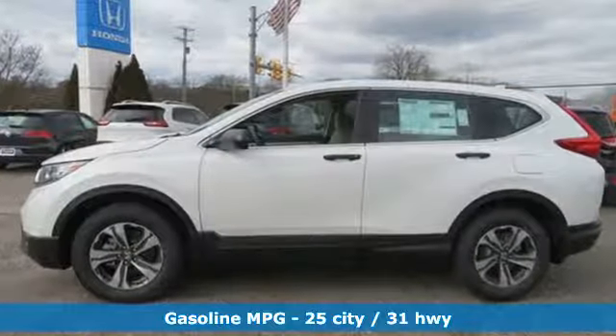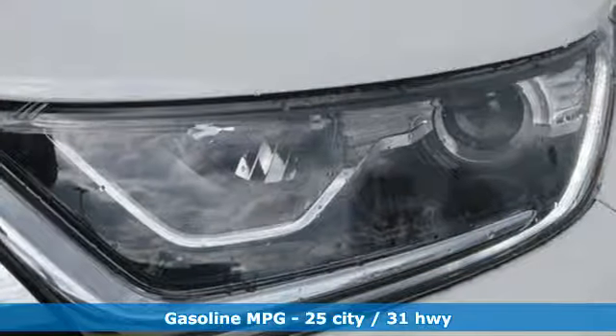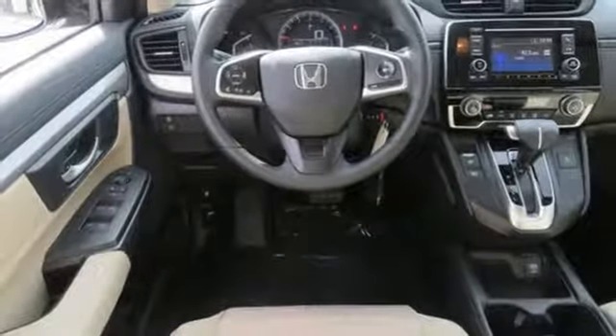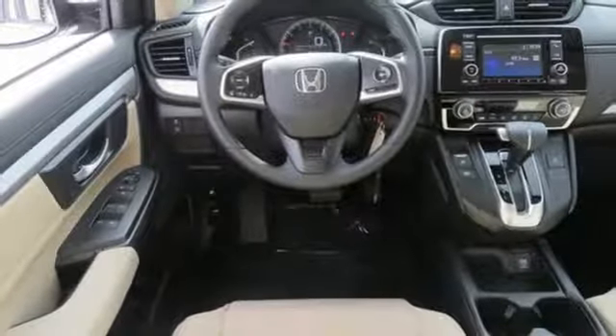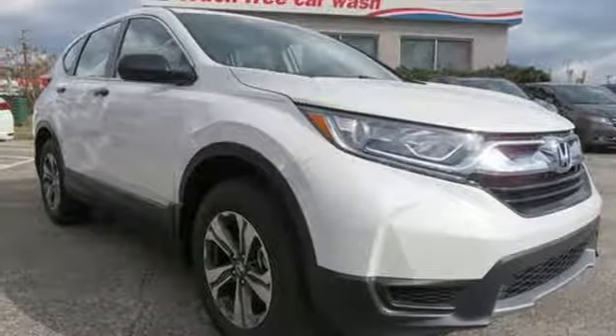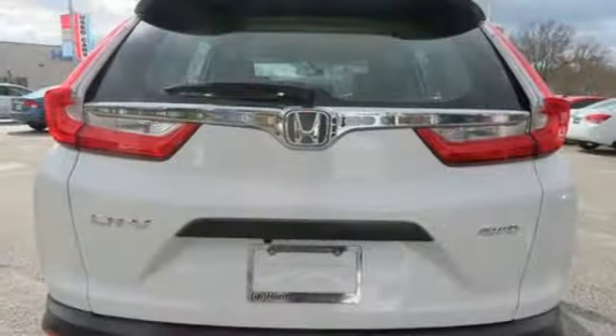And get ready for an impressive combination of features: streaming audio, wireless phone connectivity, manual tilting steering column, power windows, manual telescoping steering column, inline four-cylinder engine, active grille shutters, gas pressurized shocks, and continuously variable automatic transmission.